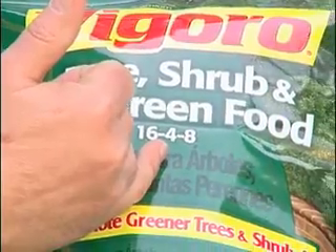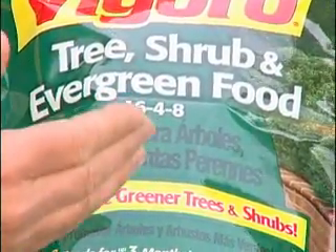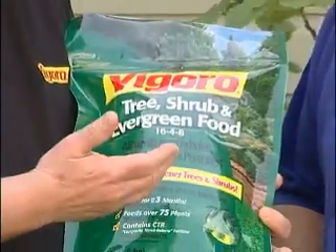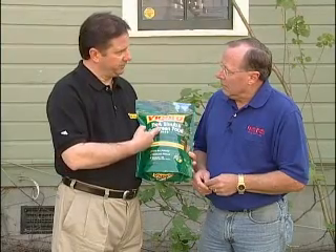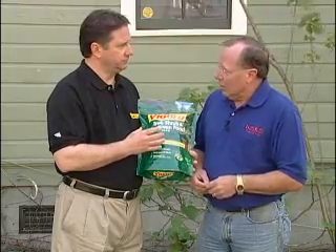The middle number is phosphorus — very, very important for root development, and also blooms and fruit in your gardening products. And then the third number is called potash or potassium. That's important for drought tolerance, disease resistance, and overall plant vigor. Now one easy way to remember what they do: just remember up, down, and all around. That's what the primary nutrients do.